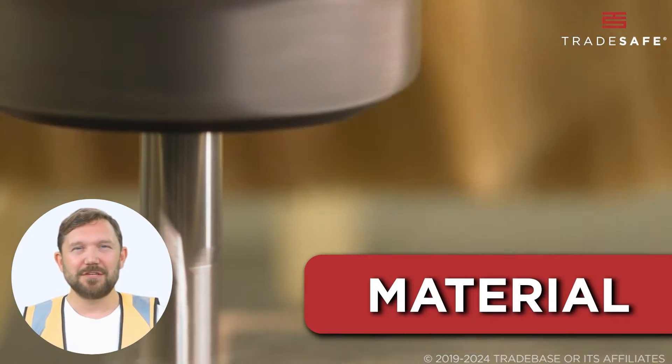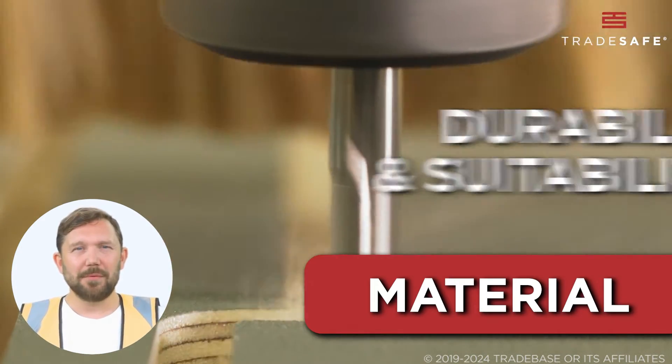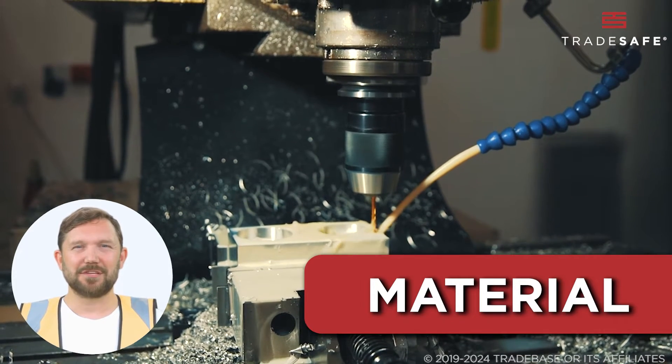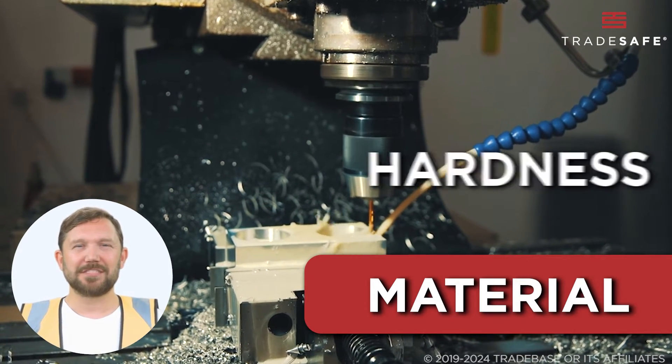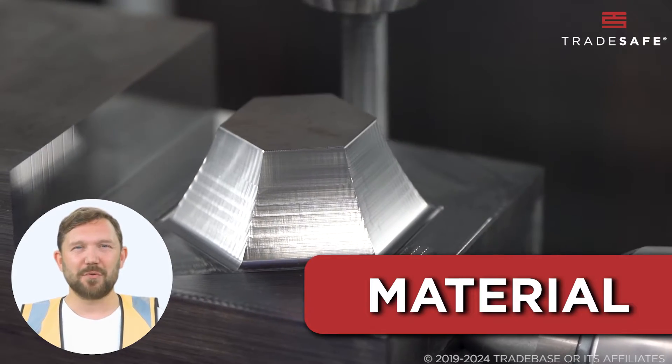First things first, the end mill's material. Why does it matter? It's all about durability and suitability for the job. Different materials mean different levels of hardness, heat resistance, and wear resistance, impacting the tool's performance and lifespan.